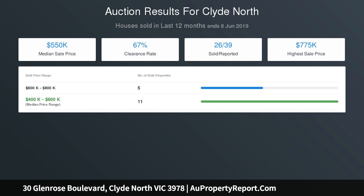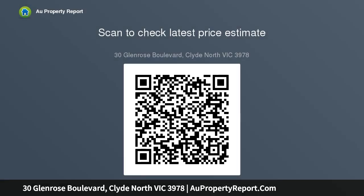Five spacious bedrooms plus study, four with walk-in robes, and an upstairs master with a designer walk-in robe and deluxe ensuite with double vanity, plus a balcony with sensational views to the precinct park. Multiple living areas including...